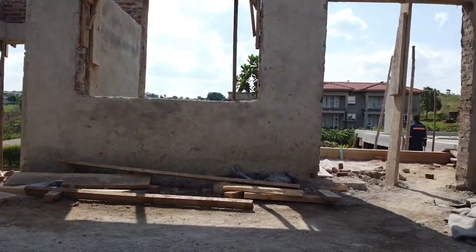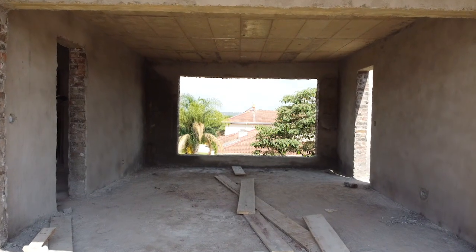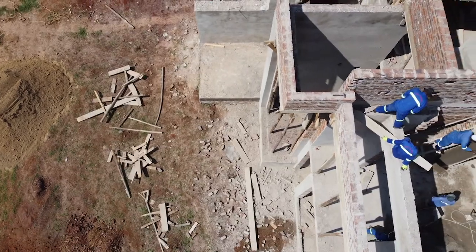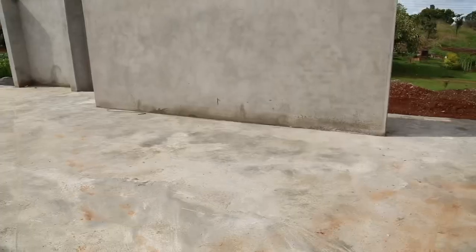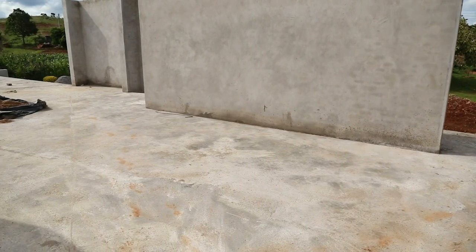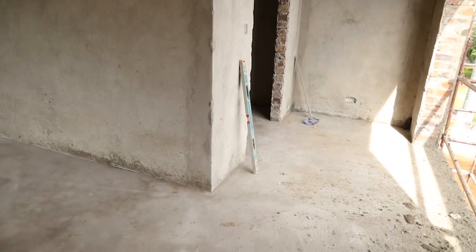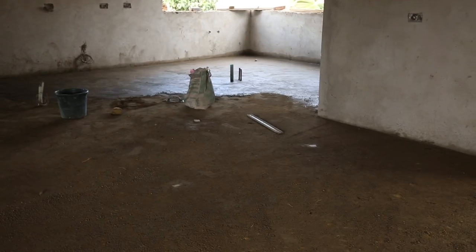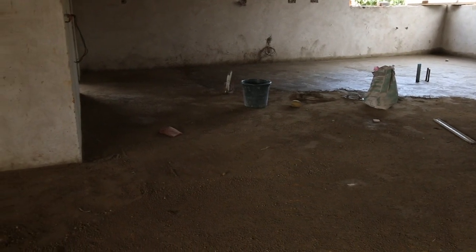We've also started the interior screening of the floors. We've completed screening of the first floor and are currently halfway through screening of the ground floor. The screed is basically a rough cement and river sand mix that ensures all our floors are flat and ready for tiling to commence.